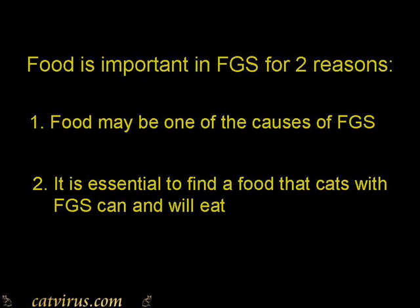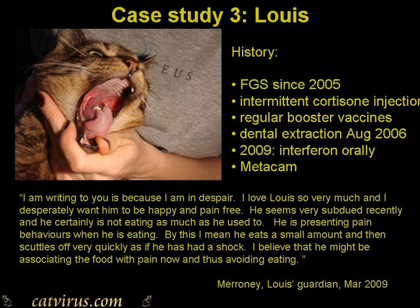Meet our third case today, Louis, who has suffered from FGS for many years. His guardian, Meryne, wrote to me to say that he was finding eating just too painful to do. While she was obtaining her vet's permission for me to communicate with her, I said go and get some Applaws cat food just from the supermarket. And this is a film she made of Louis.